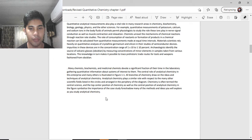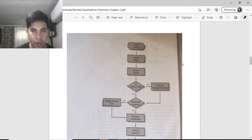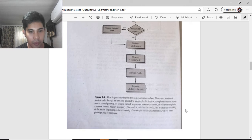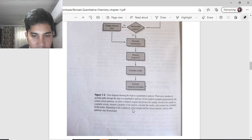A flow diagram shows the steps in quantitative analysis. There are a number of possible paths through these steps. In the simplest example, represented by the central vertical pathway, we select a method, acquire and process the sample, dissolve the sample in a suitable solvent, measure a property of the analyte, calculate the result, and estimate the reliability of the result. Depending on the complexity of the sample and the chosen method, various other pathways may be necessary.